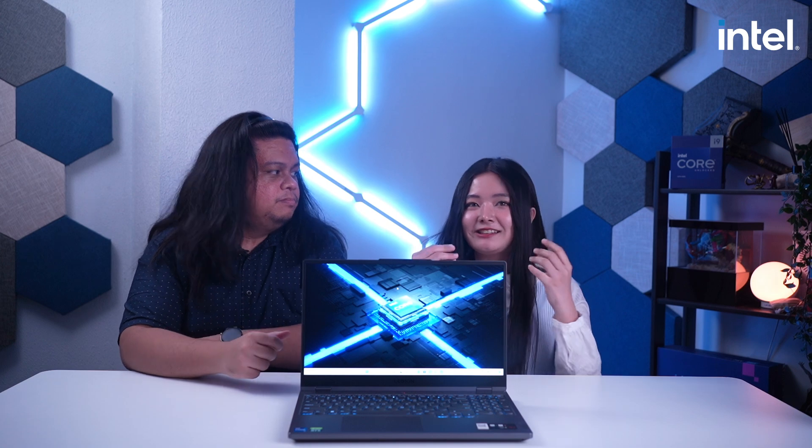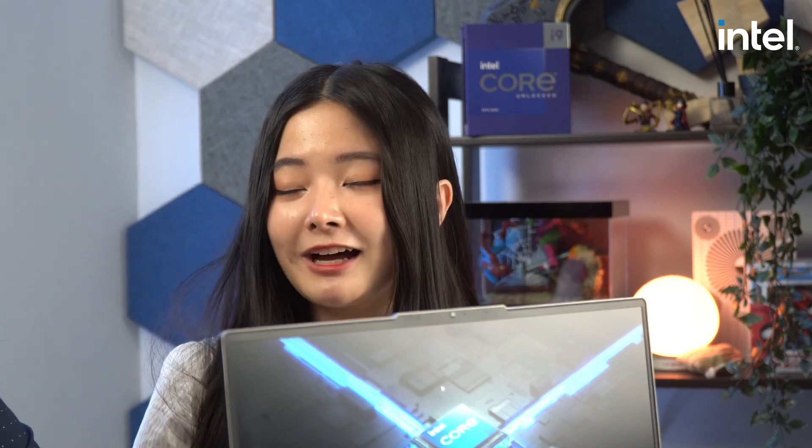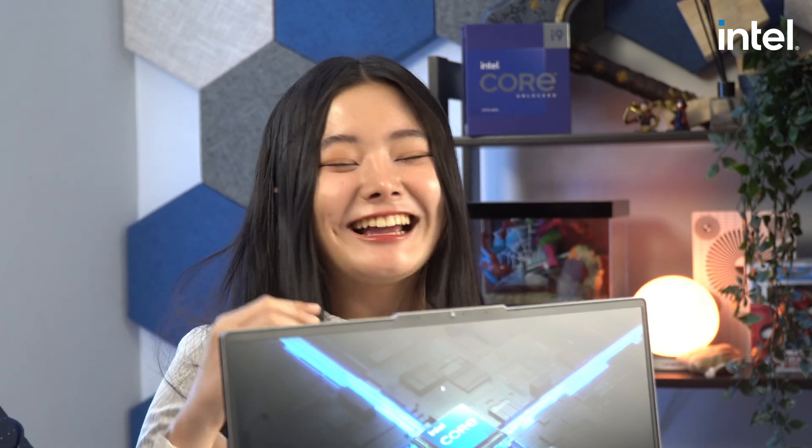How was your experience using both gaming laptops? As a PC user, it's usually very hard for me to use a laptop because the laptops I've used tend to heat up quickly, which causes the FPS to drop to the point where I can't play properly. But while using this Intel-powered laptop, the experience was great — it felt like I was just using a normal desktop computer powered by Intel, since I use Intel myself. The performance gap compared to the AMD-powered laptop was very noticeable.